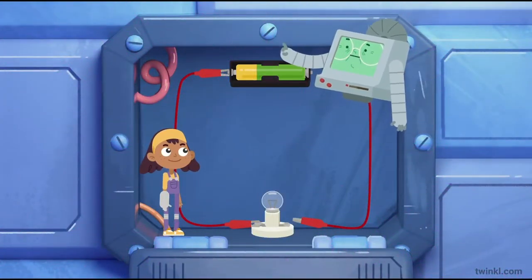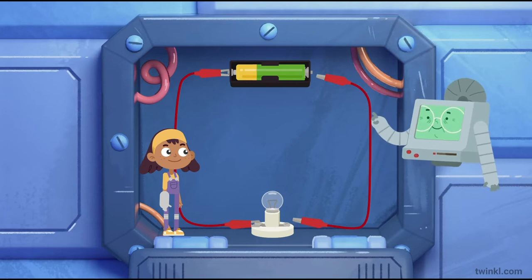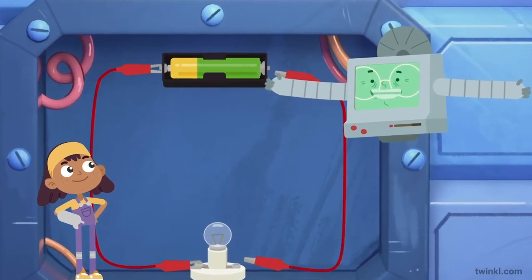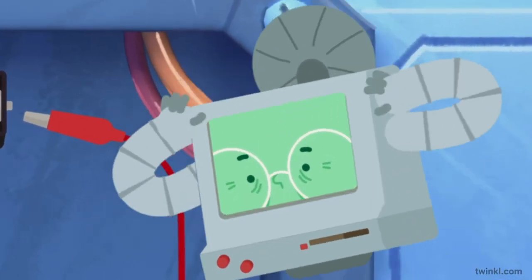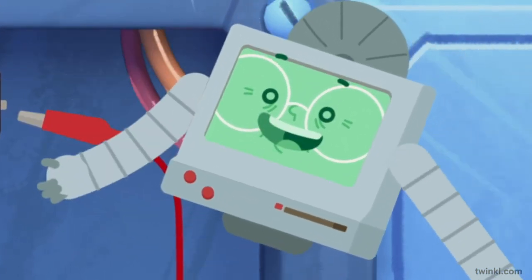Circuits are based around a power supply and wires. Other fun components such as switches, motors, buzzers and bulbs can be added to make things even more exciting!